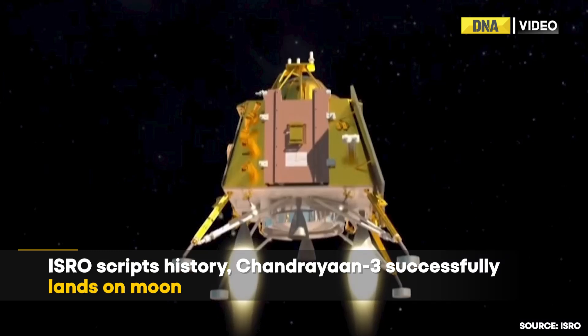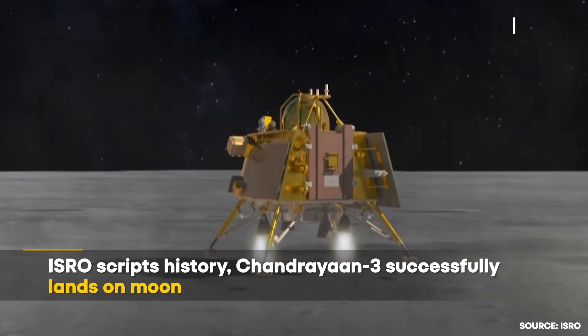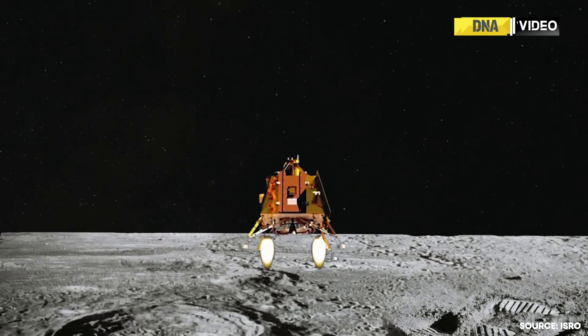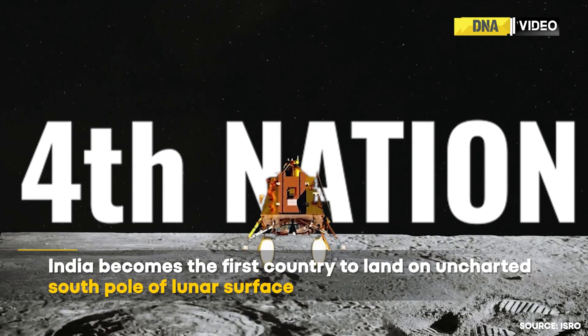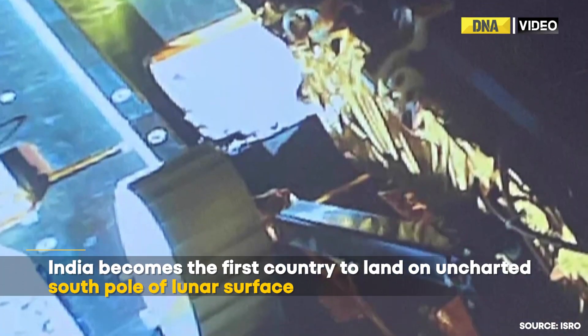The Indian Space Research Organisation scripted history as Chandrayaan-3 made a soft landing on the surface of the Moon. This makes India just the fourth nation to accomplish the feat and the first to reach the uncharted south pole of the Earth's only natural satellite.